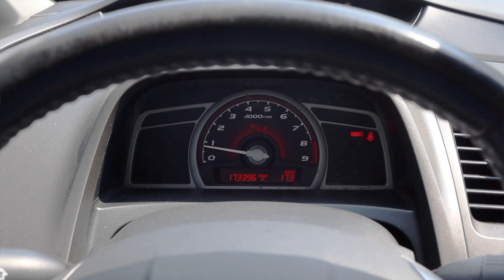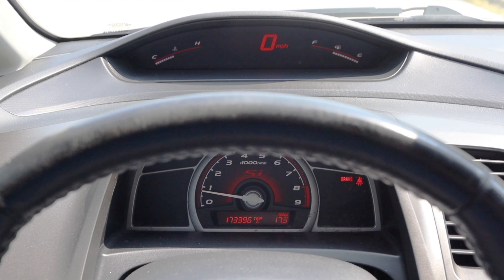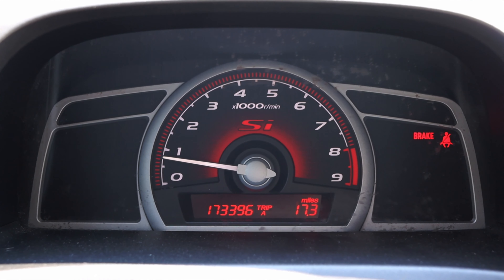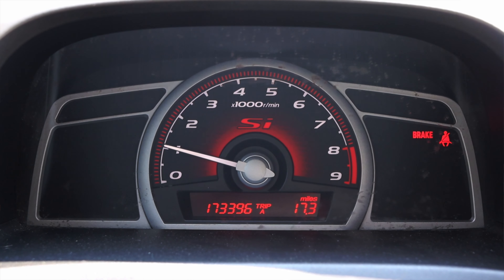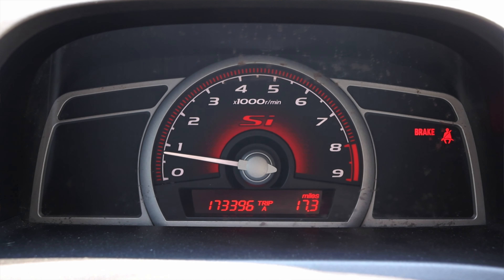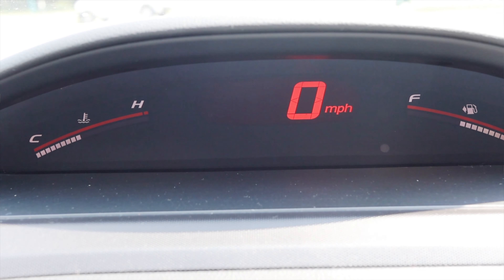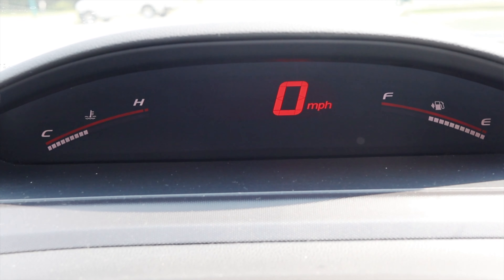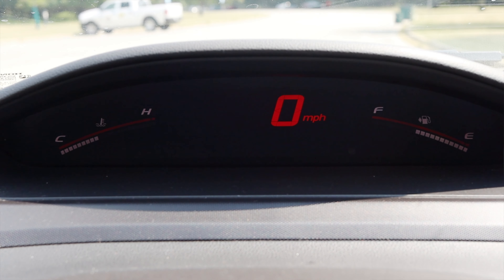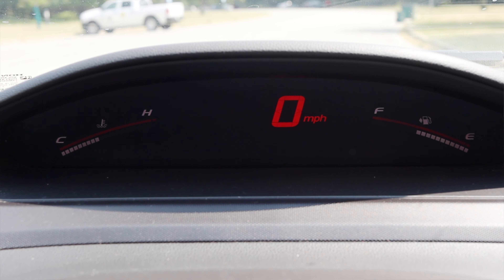Let's talk about the interior - we have a couple of interesting bits. In front of me I actually have two separate gauge pods. I have my tachometer that says SI in it - it's red and it looks cool. I have my odometer and my trip odometer as well. And then up above, further up on the dash, I have my coolant temperature, miles per hour in digits, and fuel. I sort of like this - it's very much like a spaceship with multiple readouts.